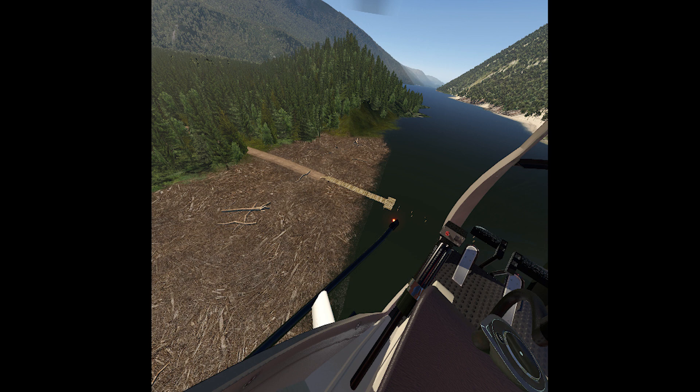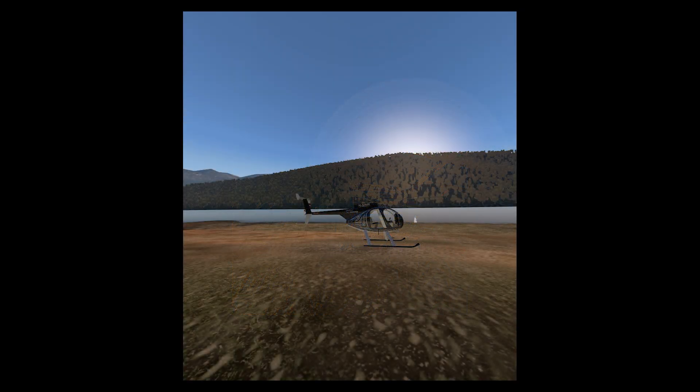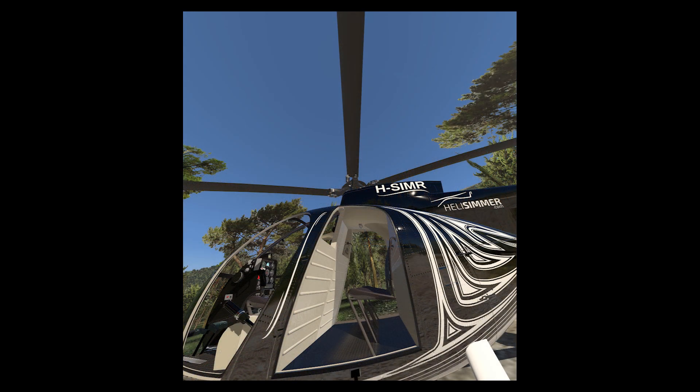Perhaps if we can get the attention of manufacturers, we can get them to develop other solutions for us, such as newer or better ways to interact with the cockpit, for example. Give the article a read and if you agree with me, please share the word. The more exposure we get, the better are our chances to be heard by the companies that are leading the VR revolution.